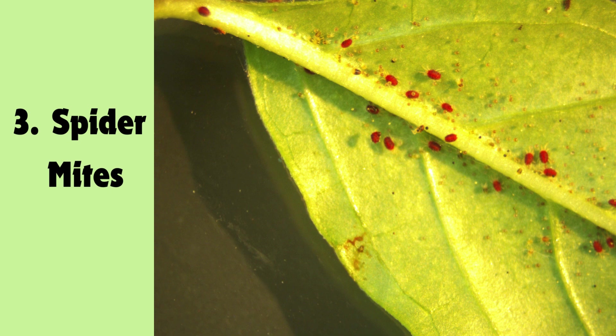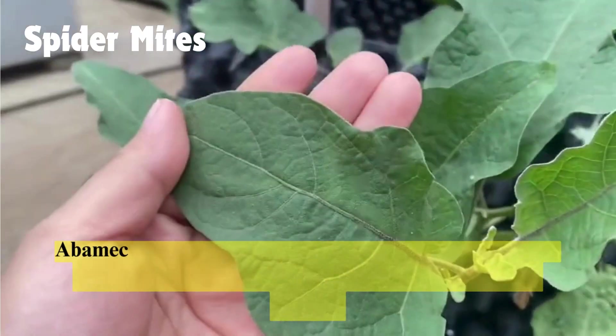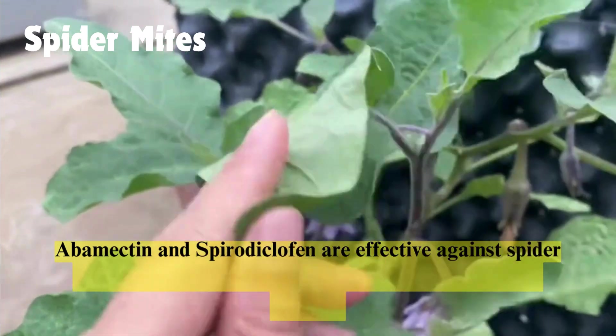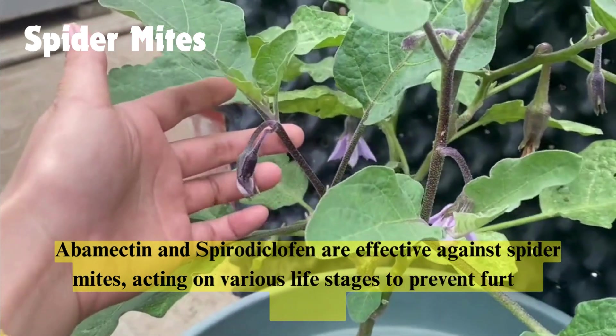Spider mites: these microscopic pests create webbing on plants and feed on sap, leading to speckled or bronze leaves and defoliation. Abamectin and spirodiclofen are effective against spider mites, acting on various life stages to prevent further damage.